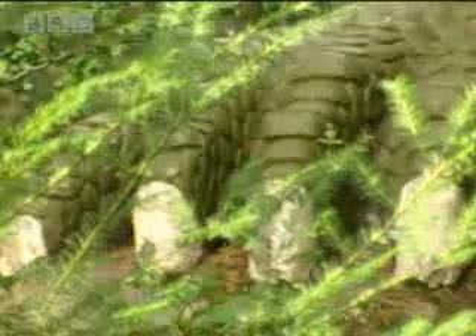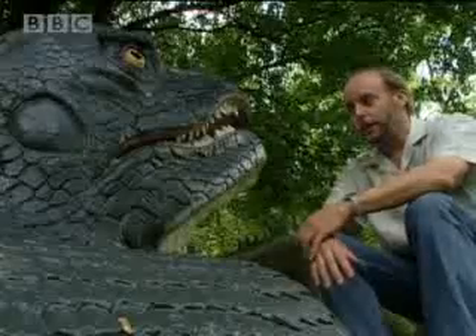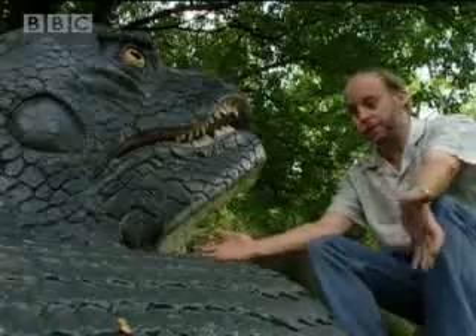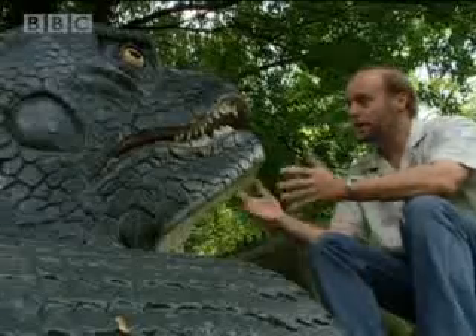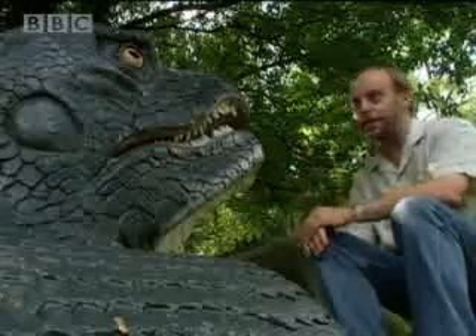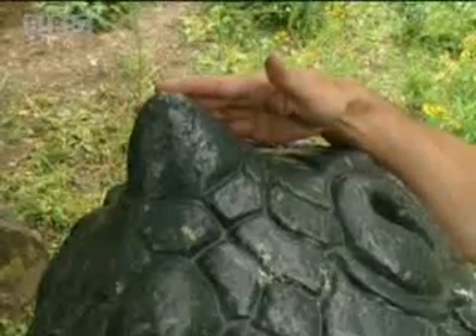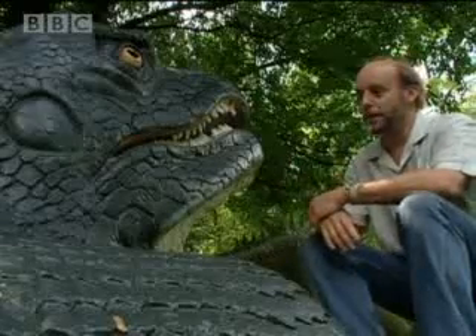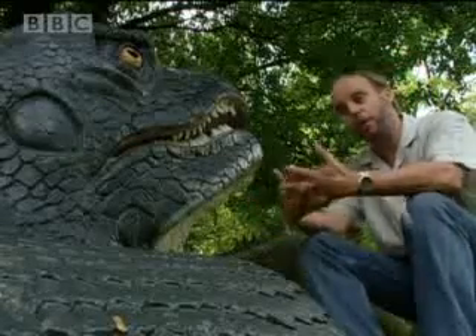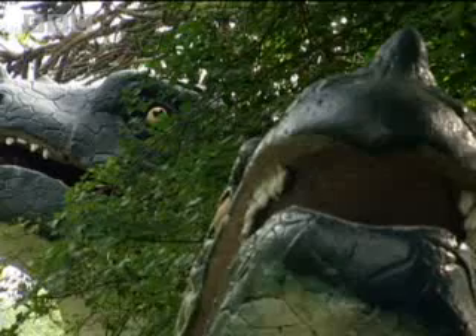Back in the middle of the last century there was hardly anything to go on — a few bones, a few teeth — and on the base of that they built these complete animals, so it's not really surprising they made a few mistakes. The head's the wrong shape, we know that nowadays. In particular, right on the tip of the snout there's this great big horn, which is very similar to that of a rhinoceros. It's completely wrong. We now know that that horn is actually a thumb spike which was used to defend the animal.